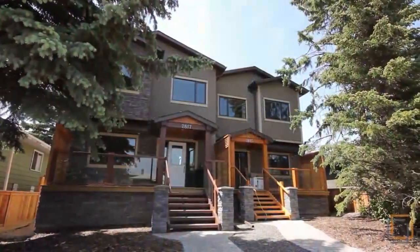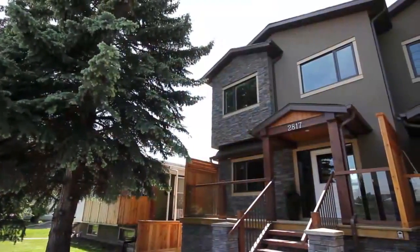Close to many nature parks and Calgary's top private and public schools, this inner-city property is ready to be called home.